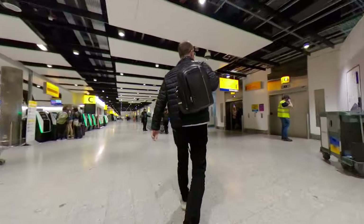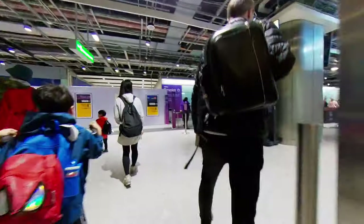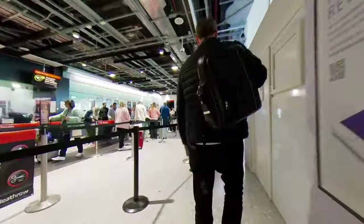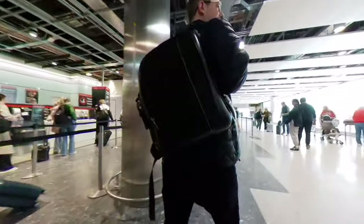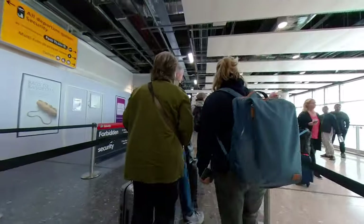From check-in you went upstairs to security. There was a fast-track security line for business class passengers. Although there was a bit of a queue, this moved quickly as new scanners had been installed, with no need to remove items such as laptops.